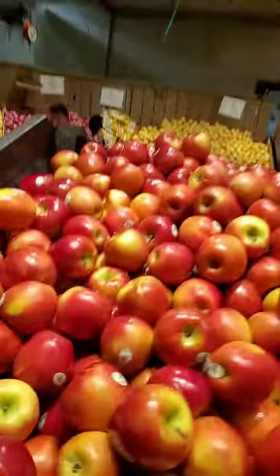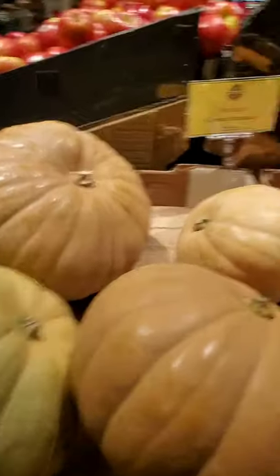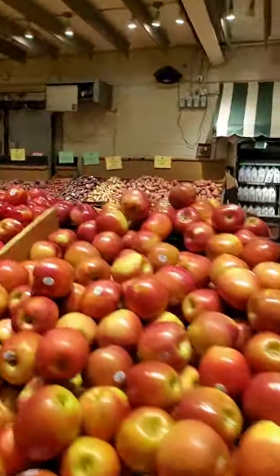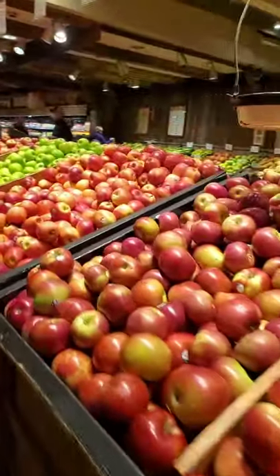Snap dragon apples — never heard of those. Here are the cheese pumpkins. These are the ones my grandmother used to make pie. And this whole side is filled with apples too. It is apple season — apples and pumpkins.